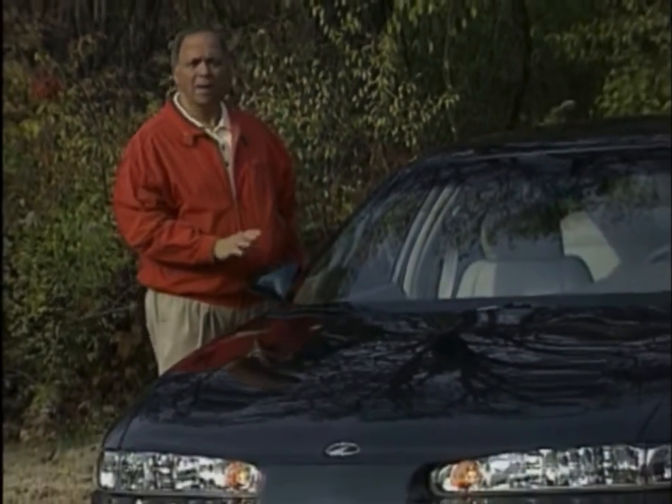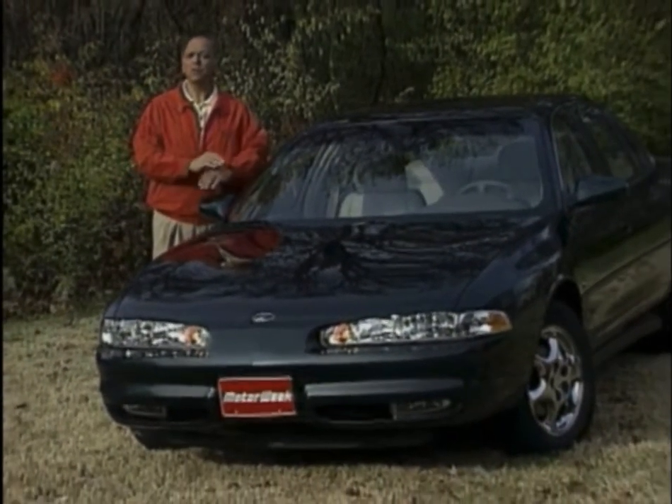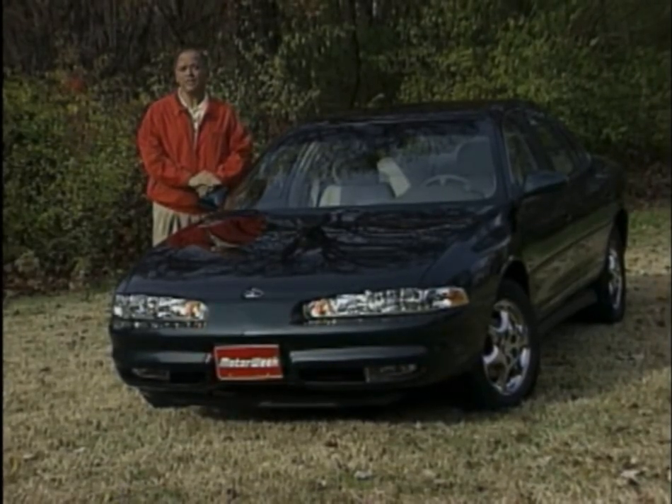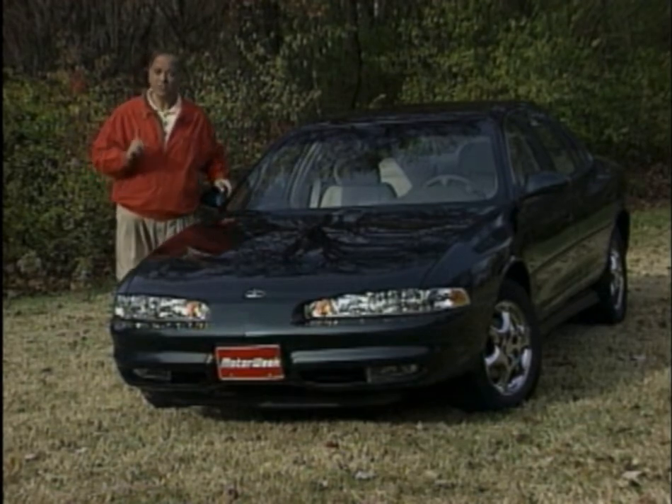After we first drove the Oldsmobile Intrigue in 1997, we described it as the most 90s product in the Oldsmobile lineup — the right car to start Oldsmobile's next hundred years. But we also criticized it for lacking the drivetrain refinement of its toughest Asian competitors. Well, for 1999 Oldsmobile has addressed just that.